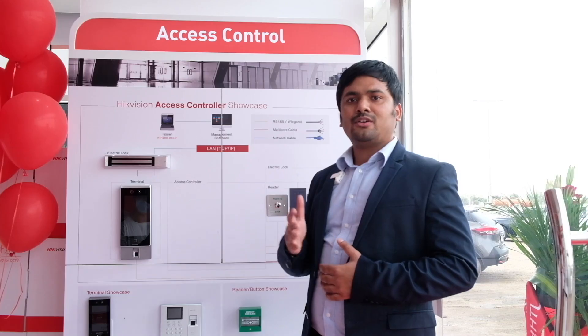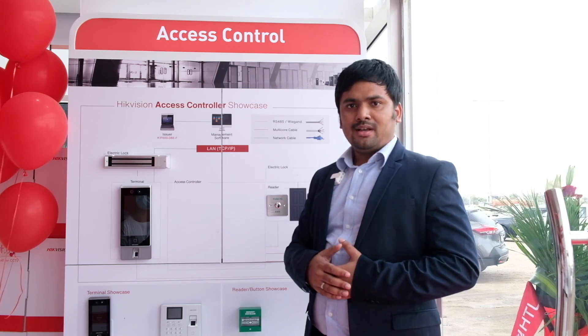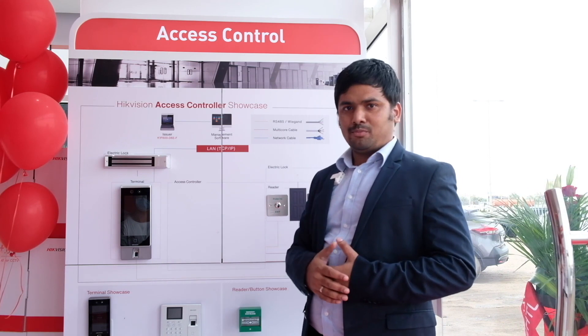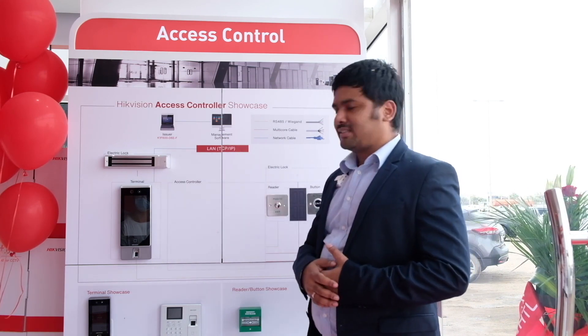You can see live view of the camera on your mobile phone anywhere in the world. The device can also be connected to IVMS or HIC Central software for generating reports. This is all about our access control system.